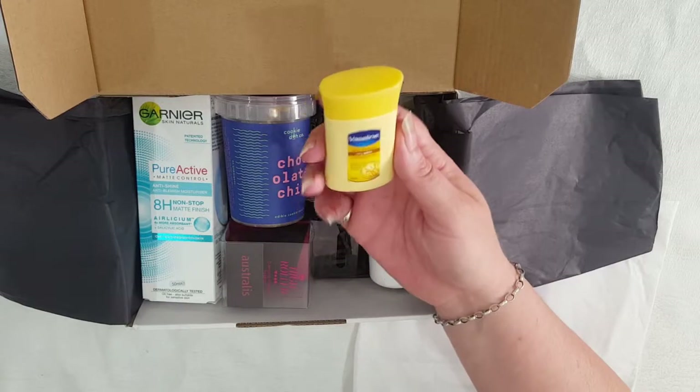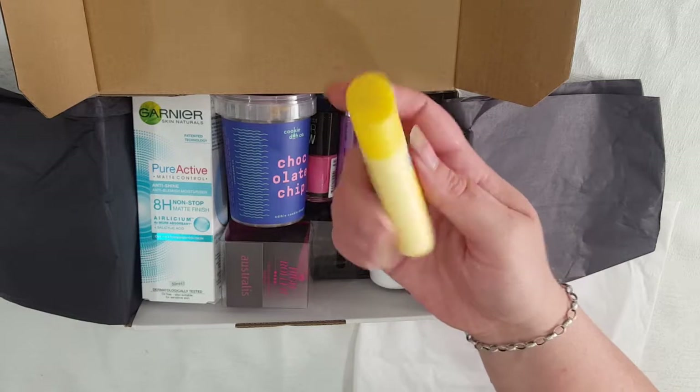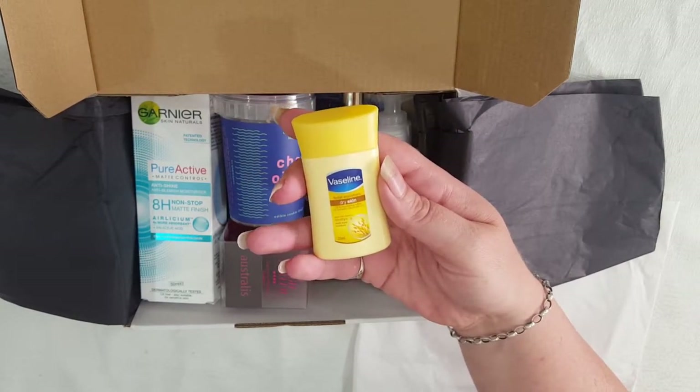First item we have is the Vaseline Total Moisture Dry Skin. It's just a really small sample bottle but I use this moisturiser myself and it's amazing.